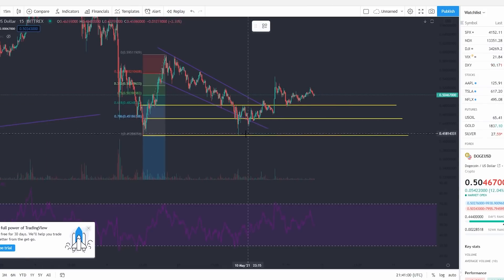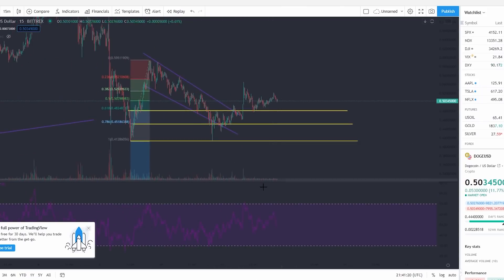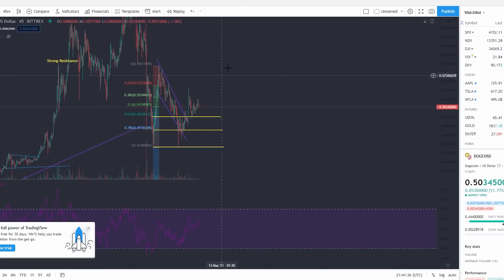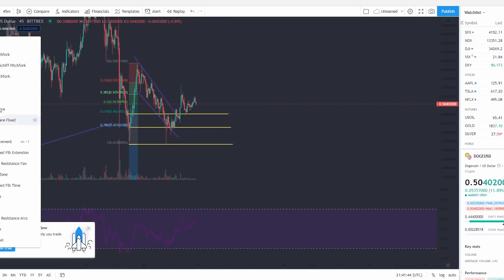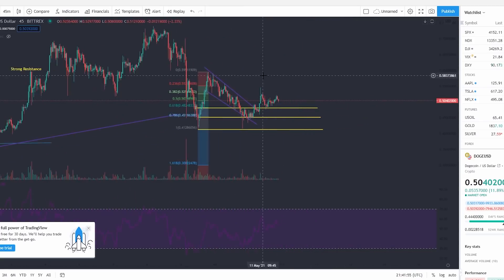Moving forward, I do think we're going to have a period of consolidation with higher highs. On the 15-minute and 45-minute charts it looks like we're going to be bouncing between 41 cents as our support and around 58 cents as a point of major resistance. That zone is where we're going to be bouncing, and if we move above or below that area it's definitely very bearish. I'm not expecting any major moves — I expect Dogecoin to consolidate and push sideways.